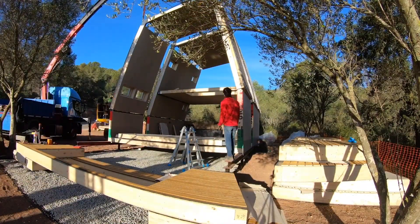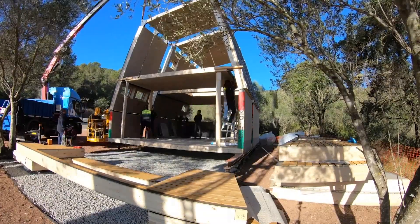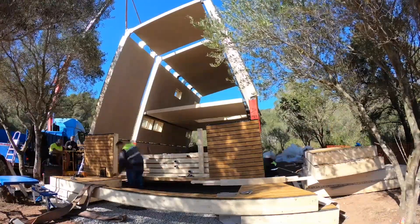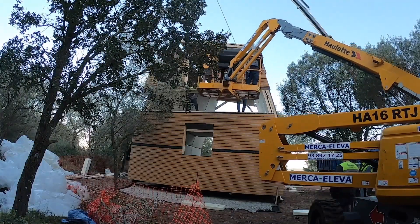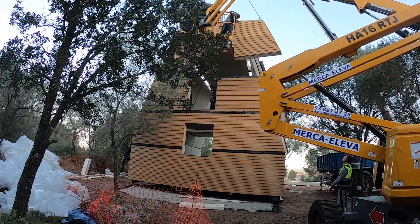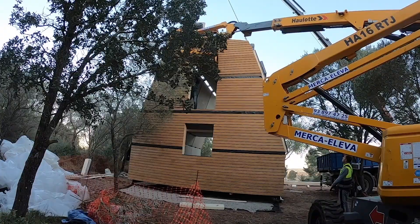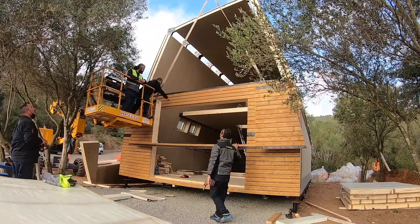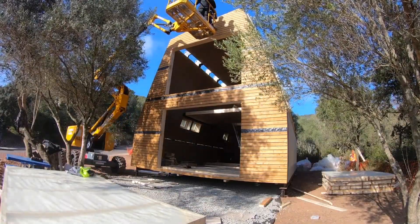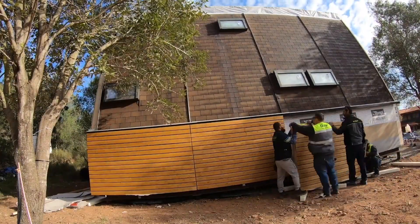Its secret: pre-fabricated panels connected using a patented hinge and lock system — no heavy machinery needed. This innovative house is not only convenient but also sustainable, crafted from wood sourced from eco-friendly forests. It's energy efficient thanks to top-notch insulation, and incredibly durable, capable of standing strong against hurricanes and earthquakes.